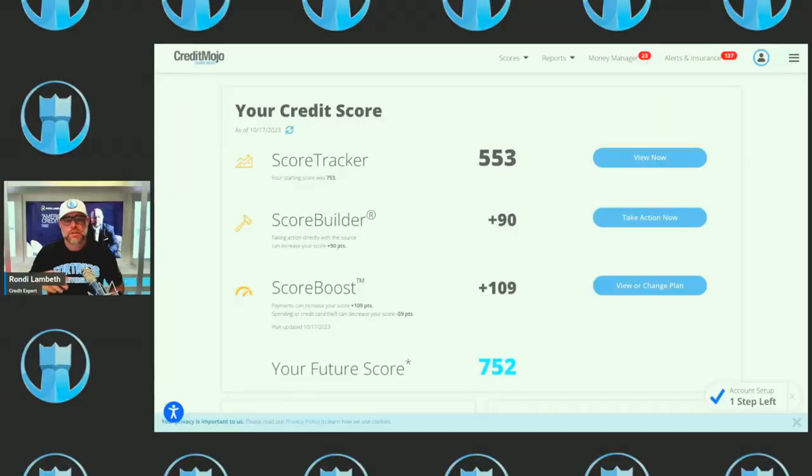I wanted to share with you tonight how you can maximize the benefits in Credit Mojo to maximize your credit score. So this is Credit Mojo — when you log in, the first screen you see is your scores. This is a client's account; all the personal information is covered so don't worry if this is you.